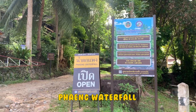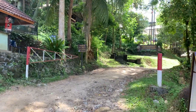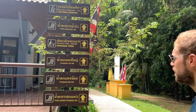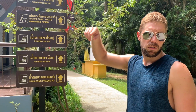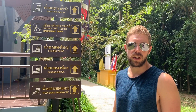We found this waterfall we want to go to called Phaeng Waterfall, but it's actually inside a national park. There's a bunch of different waterfalls, a viewpoint, and trails. They told us that if you do all the waterfalls it's a loop, and they say it's going to take about an hour.